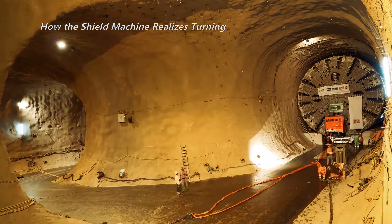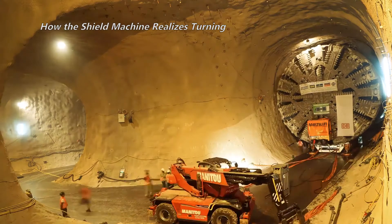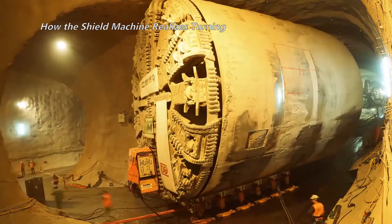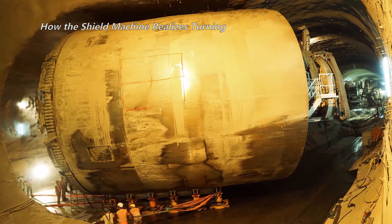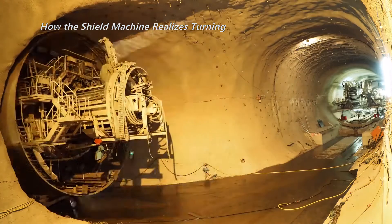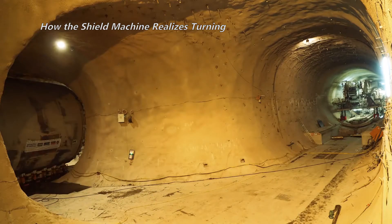The Shield Machine has a history of nearly 180 years since its inception. It started in the UK and developed in Japan and Germany. The German Shield Machine needs about US$7 million, the Japanese imported Shield Machine probably needs more than US$4.6 million, and the domestically-produced Shield Machine generally costs about US$3.8 to 7.7 million.